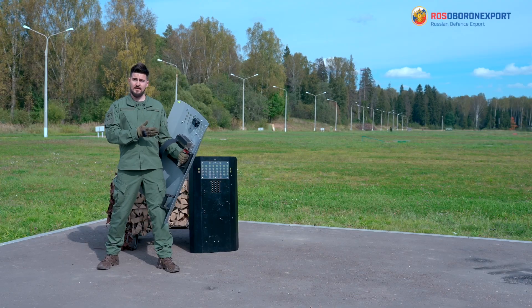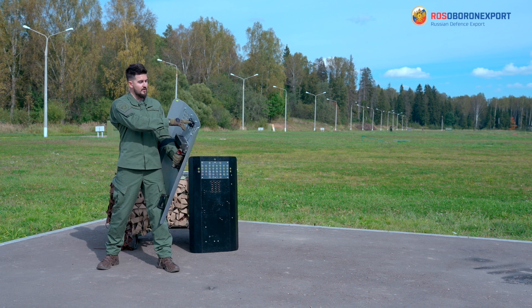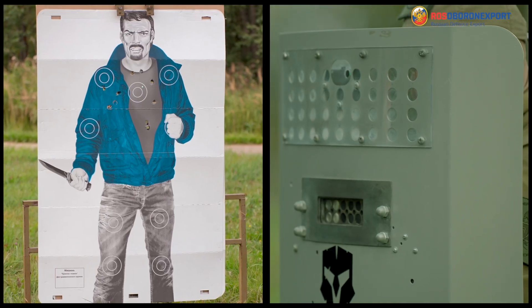Same as the OSA multifunctional complex, the Legion may include a laser pointer with sight controls at the top of the frame.